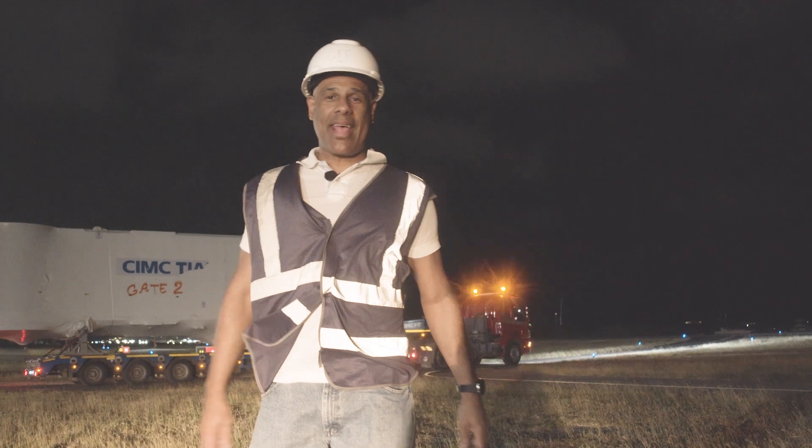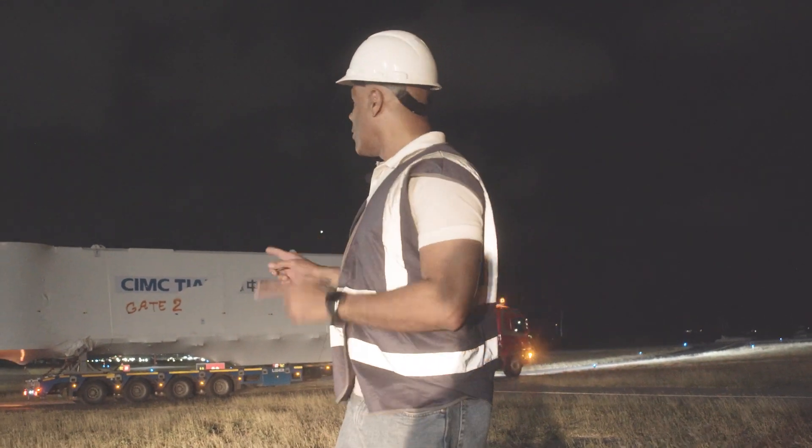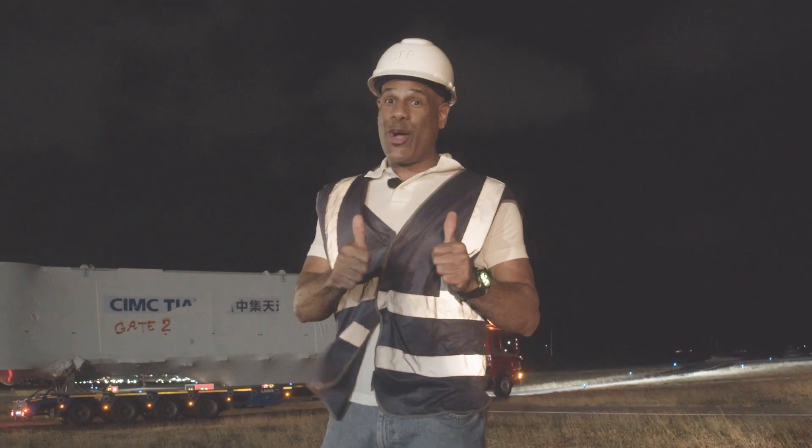All right, y'all, we made it safe and sound. Phase one complete from the harbor to the airport. Now we're going to take this to gate two to get it offloaded. So let's see how this goes. So far, so good.